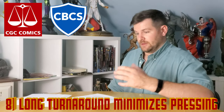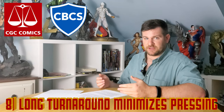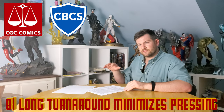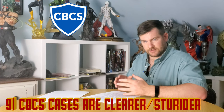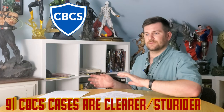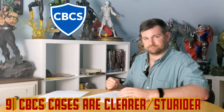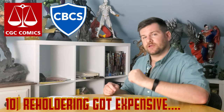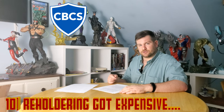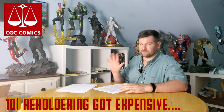Here's one no one likes to hear: for economy classes where it's taken a long time, some of the great pressing job you did could disappear. It might be worth spending on the fast track to get these books done faster so the results of your pressing don't fade. CBCS cases are ever so slightly clearer and a bit more sturdy. My personal preference is getting anything from before 1980, especially early bronze and silver books, slabbed in CBCS cases. Comic reholdering: CBCS will reholder any damaged book or one you just want in new plastic for $12. CGC costs $20, and for higher-value books it's $50.